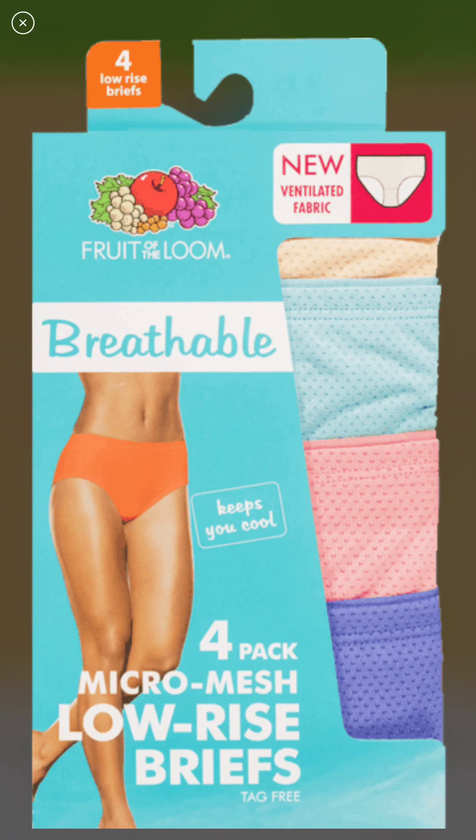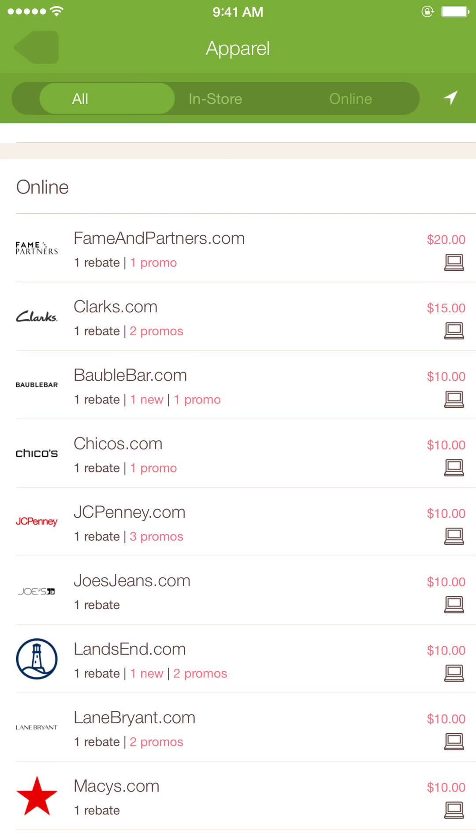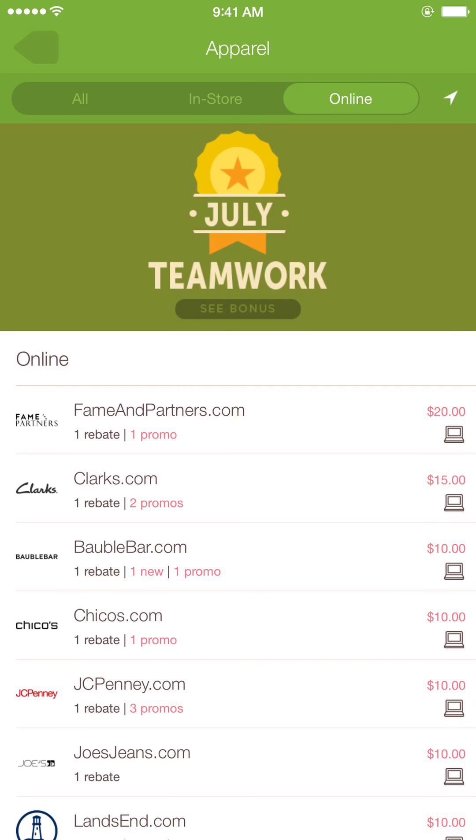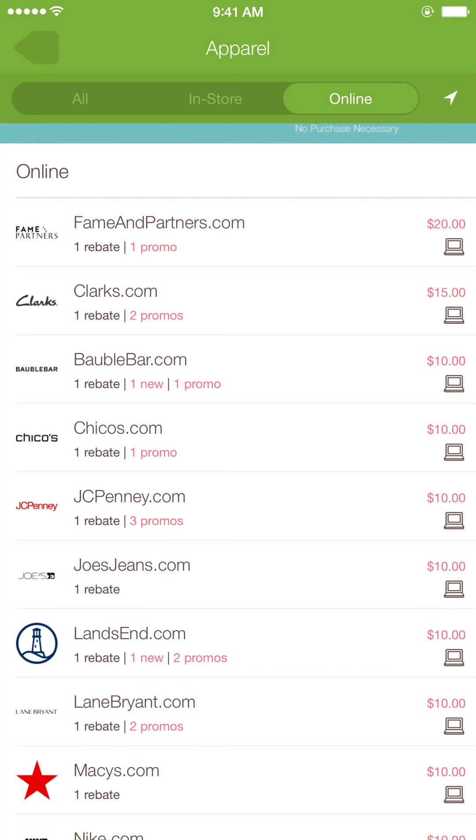That's a two dollar rebate right there — you click on it and sometimes they come up with a barcode. They also have online things, and as you can see scrolling at the top, you have in-store and online options as well.